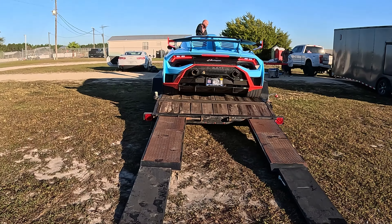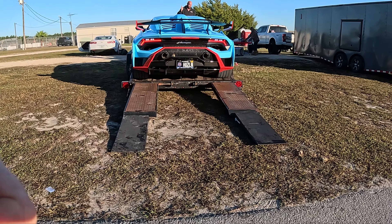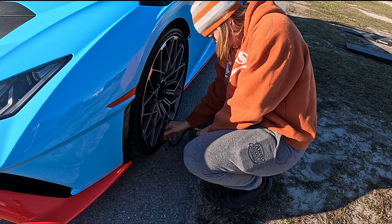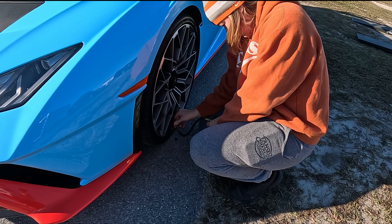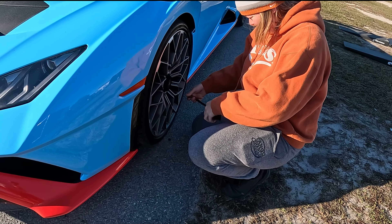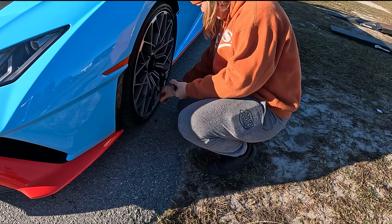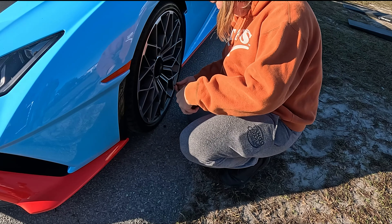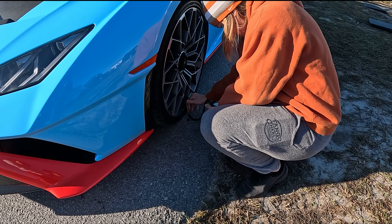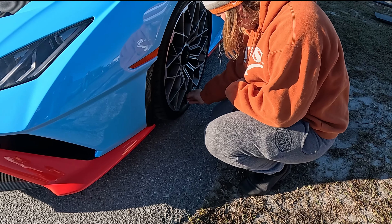After arriving, the first step is to get the car off the trailer. After that, it's tech inspection time and tire checks to make sure everything is ready for the track. Tire pressure is reading around 26 PSI cold, which is pretty low, but that's probably about where you want it — it'll heat up to around 30.